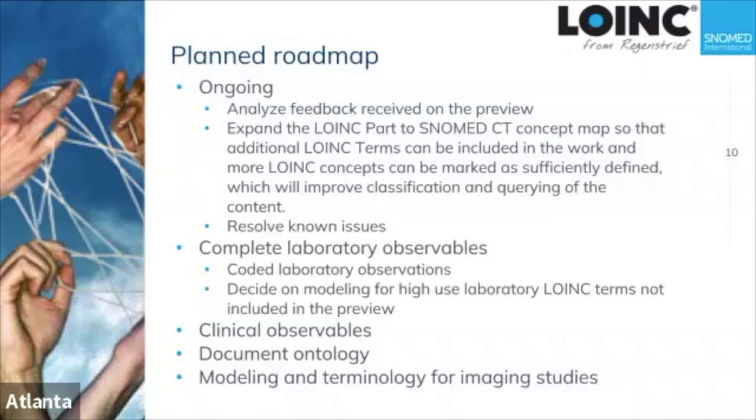Then we want to move on to clinical observables — things that are direct patient measurements or measurements coming from instruments, even instrument settings related to the patient. After that, the document ontology, and then we want to see if we can provide value in the area of imaging studies.